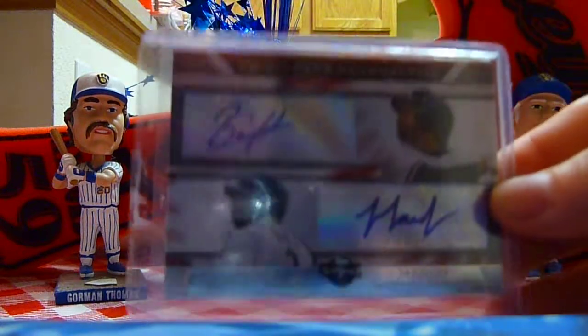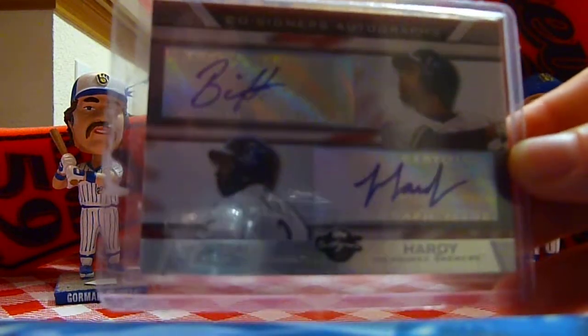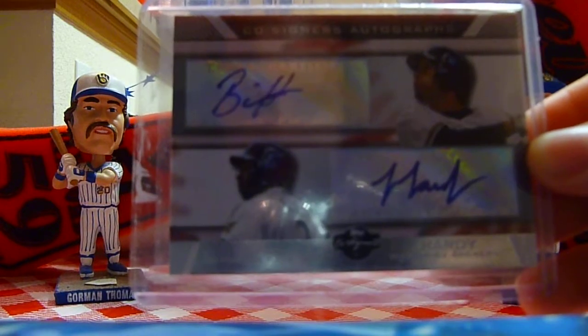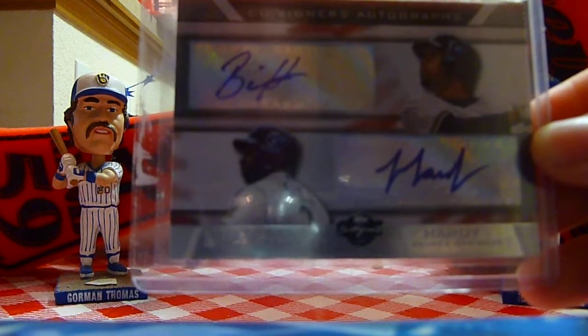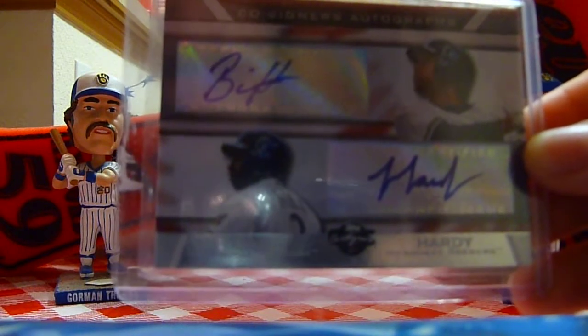Next up, a dual autograph of Billy Hall — we'll call him Mr. DFA — and J.J. Hardy, who's having an awesome season with Baltimore. Wish we had him instead of the other guy.